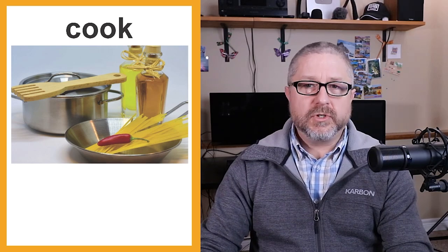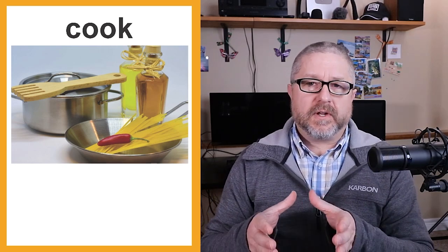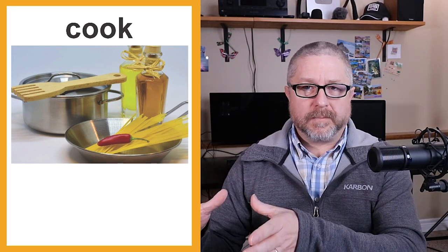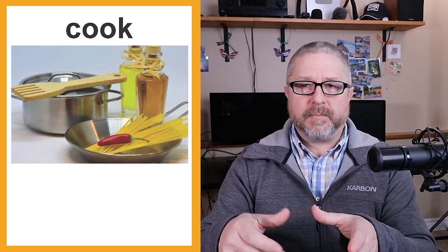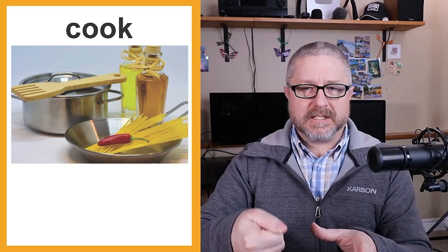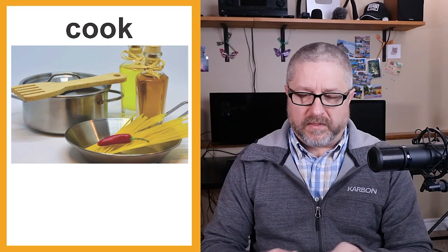We also cook in the kitchen. When you cook things, generally you cook them on the stovetop. The oven is where you put things in, while the stovetop is where you put pots and pans and frying pans and cook things. Generally, we cook foods that we will be eating for our meals.